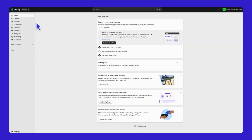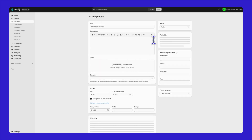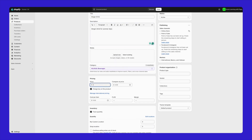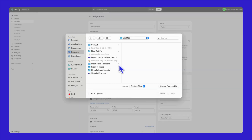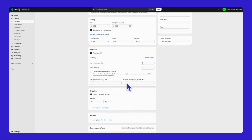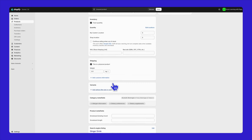To add products and create collections on your online store, start by going to your Shopify admin. From there, navigate to the Products section and click on Add Product. Here, you can fill in the details for each product, such as the title, description, price, and upload those crucial images. Focus on good visuals as they can significantly increase customer interest and sales. Make sure your photos are high quality and showcase your food in the best light.